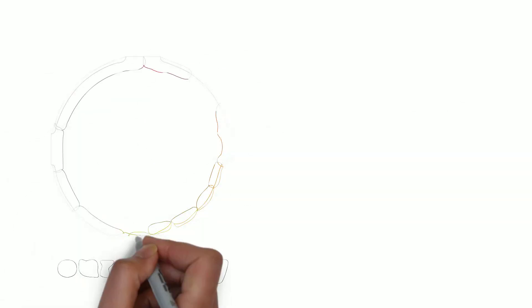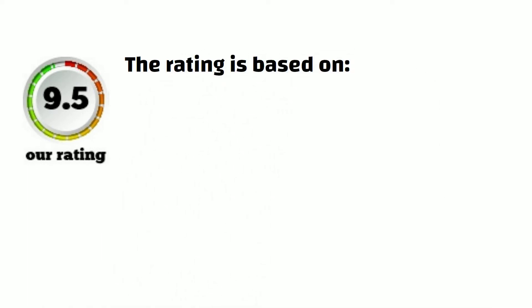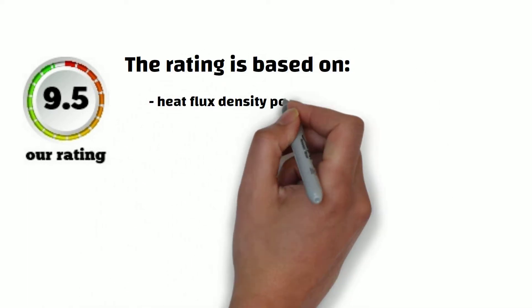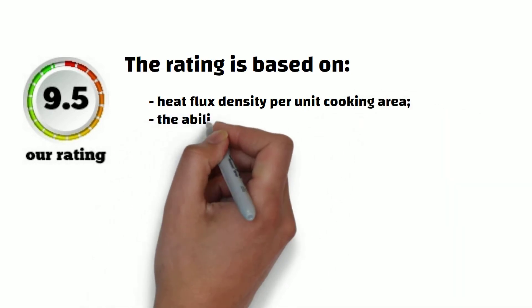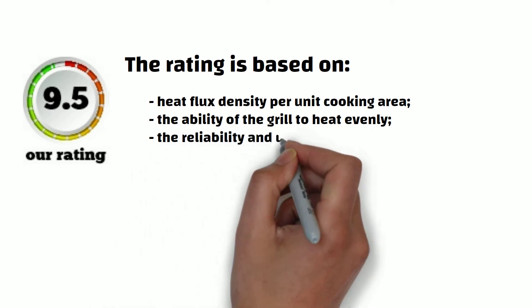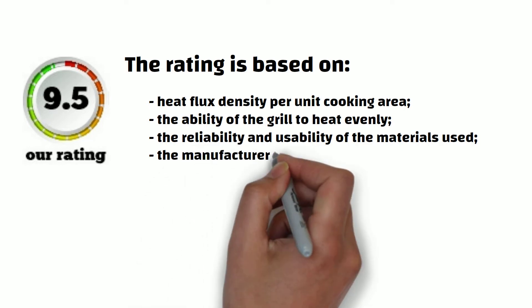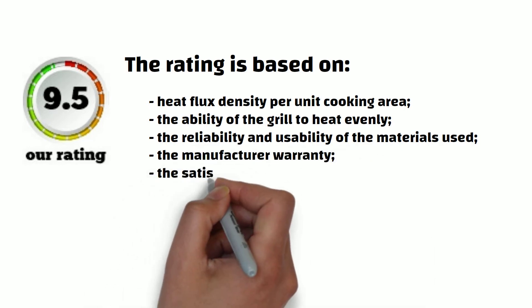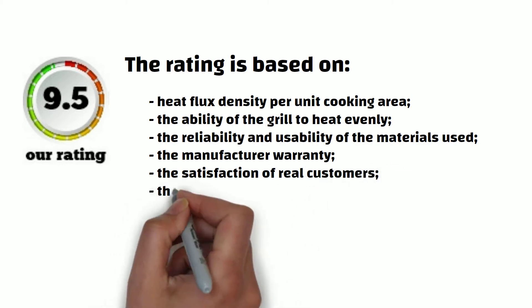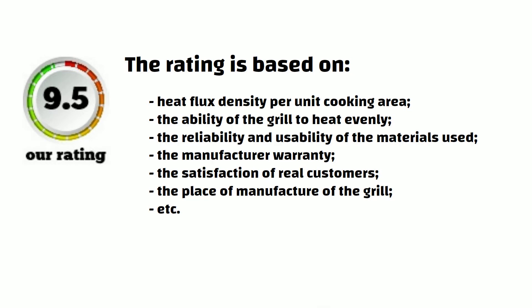To help you choose the best small gas grill, we suggest using our exclusive rating depending on a number of parameters. The factors we consider include but are not limited to: heat flux density per unit cooking area, the ability of the grill to heat evenly, the reliability and usability of the materials used in the main components, the manufacturer warranty, the satisfaction of real customers based on their reviews, and the place of manufacture. For each model in our review, we rate them out of 10, making comparison of similar models simpler and helping you choose the one that best fits your requirements.